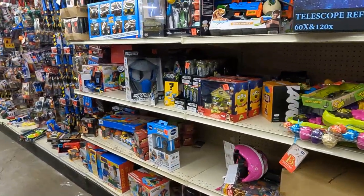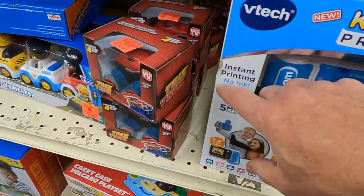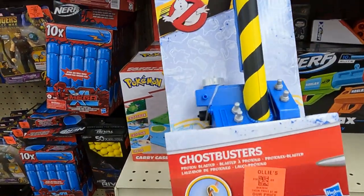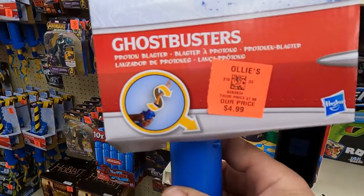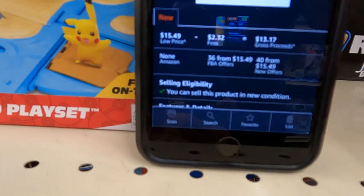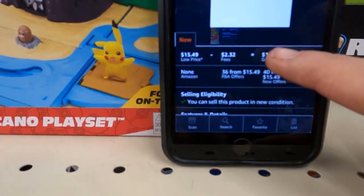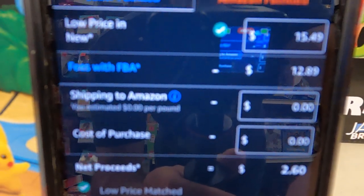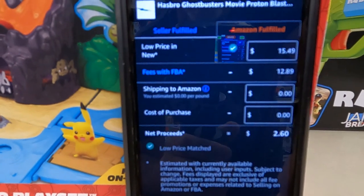Over in the toy aisle, not a lot of new things. We do have this new item — it's part of the Ghostbusters line, looks really good. I bought a bunch of these a few months ago and there are a lot of sellers, but I feel pretty good about it for Q4. When I scan it, it has a 36,000 rank, which is awesome, with 35 sellers selling for $15.49 and I can get it for $4.50. But look at the fees — almost $13 for this item. That kills all your profit, so I'm passing on this.